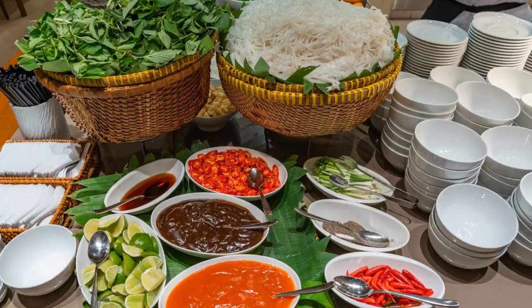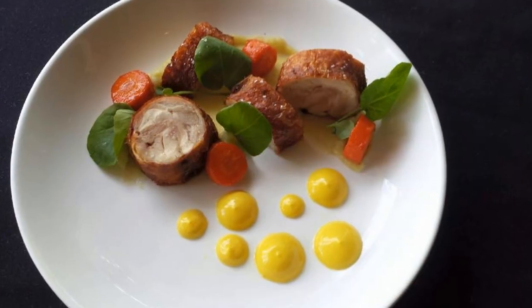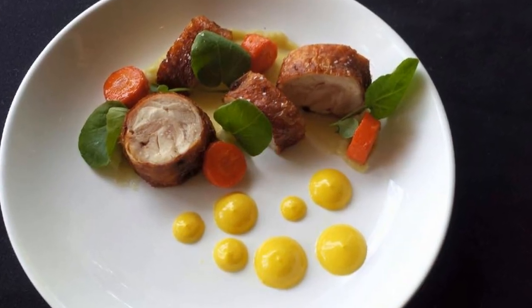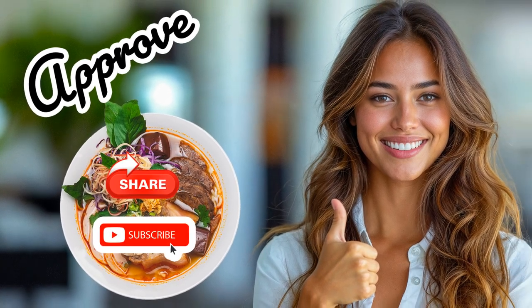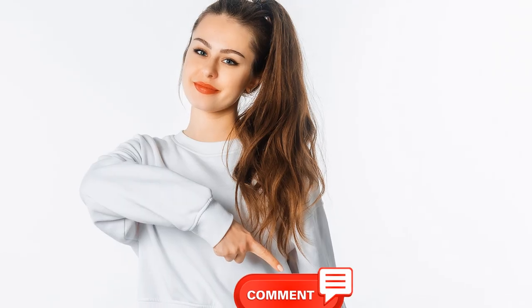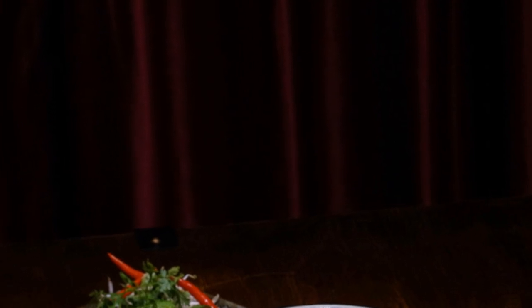So there you have it, folks — my rundown of Dallas's hottest Vietnamese spots. From the streets to high-end dining, this city's got it all. Don't forget to subscribe, share, like, and hit that notification bell. And drop your favorite Vietnamese spots in the comments below. Let's keep this delicious conversation going. See you next time.